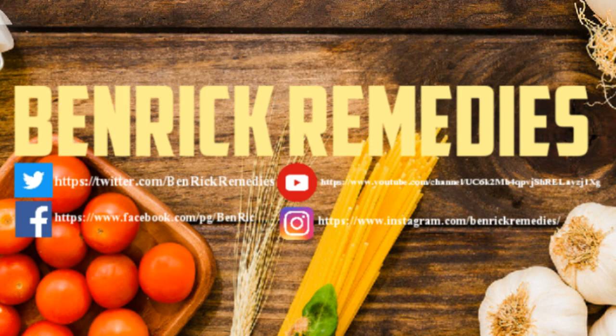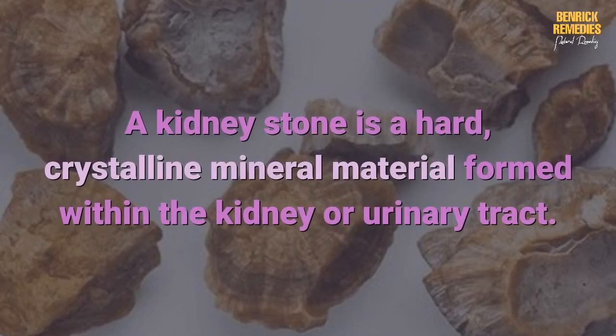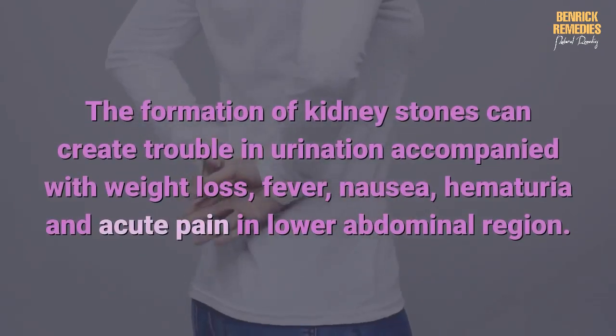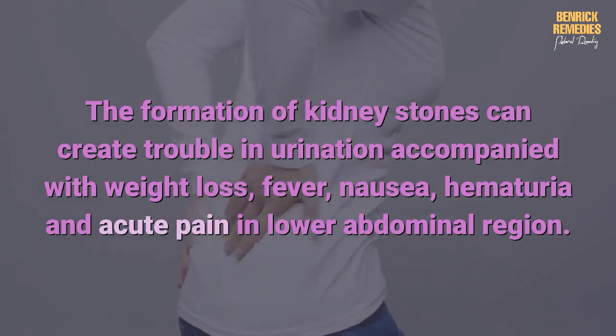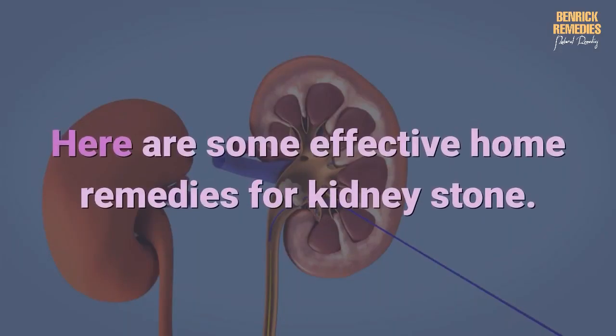Welcome to Benrick Remedies — home remedies that work. To get rid of kidney stones: a kidney stone is a hard crystalline mineral material formed within the kidney or urinary tract. They are usually made of calcium oxalate and some other compounds and have a crystalline structure. The formation of kidney stones can create trouble in urination, accompanied with weight loss, fever, nausea, hematuria, and acute pain in the lower abdominal region.